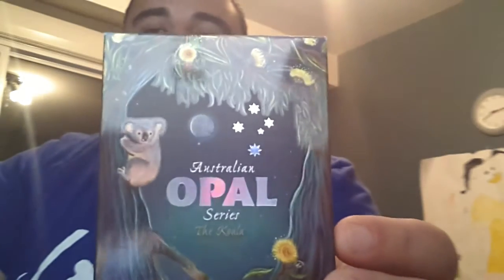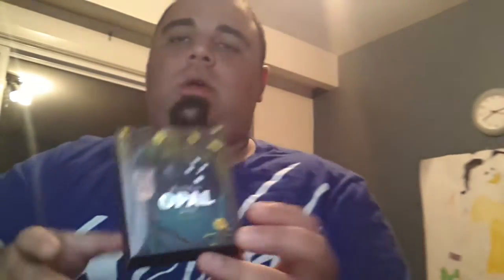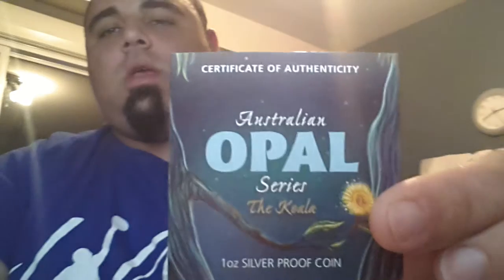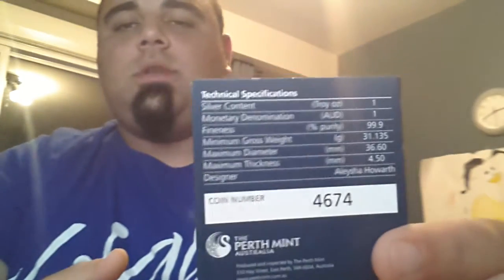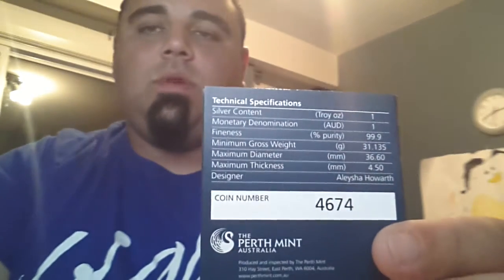The first coin I'm going to be talking to you guys about is the Australian Opal Series Koala. This coin comes with a Certificate of Authenticity, and this coin number is number 4,674 of a total of 8,000 coins minted.